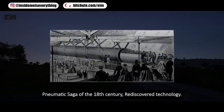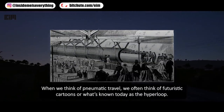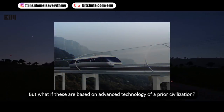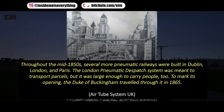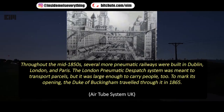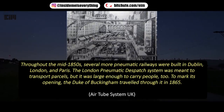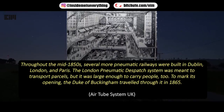The pneumatic saga of the 18th century — rediscovered technology. When we think of pneumatic travel we often think of futuristic cartoons or the hyperloop, but what if these are based on advanced technology of a prior civilization? In the mid-1850s, several pneumatic railways were built in Dublin, London, and Paris. The London Pneumatic Dispatch System was meant to transport parcels but was large enough to carry people. To mark its opening, the Duke of Buckingham traveled through it in 1865.